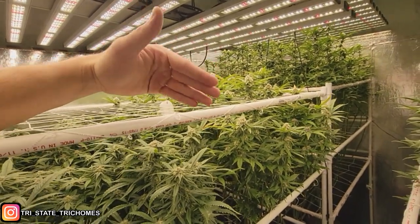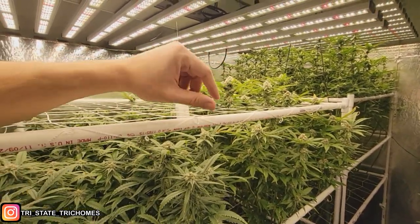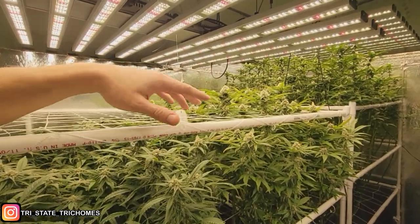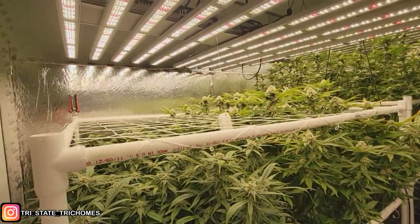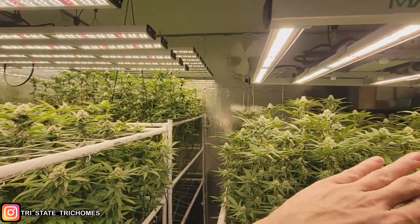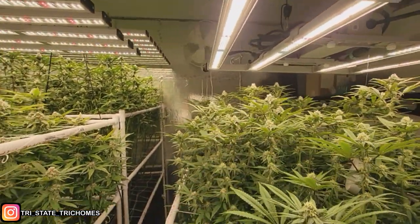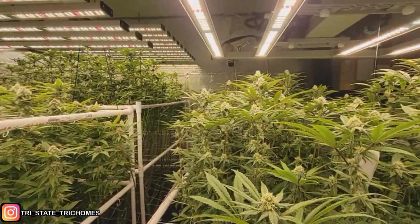My DLI — Daily Light Integral — is what the plant goes off: how much light it gets within a 24-hour period. By shortening my light period from 12 to 10 hours, I can boost PPFD and still hit a reasonable DLI, somewhere like 60 or 70 — high, but not the 80 or 90 I'd be at otherwise. I'm probably anywhere from 50 to 68 DLI when I last checked. A couple of plants near the red diodes got some light bleaching, but the others that were tall but not next to the red diodes didn't.